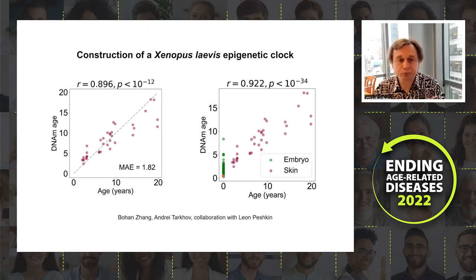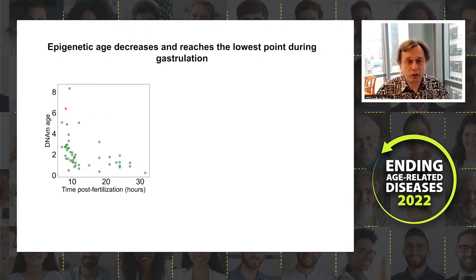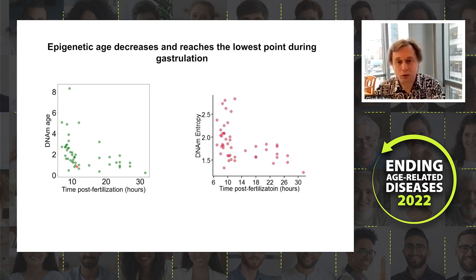When we applied this clock to embryonic frog tissues, we observed that predicted biological age decreases, reaching a minimum at approximately 10 hours post-fertilization. DNA methylation entropy follows a similar pattern of reduction. This suggests that, like in mammals, there is a rejuvenation phase in frogs — occurring in hours rather than days, but at the same developmental stage.